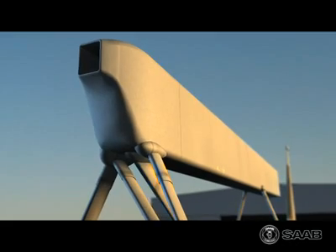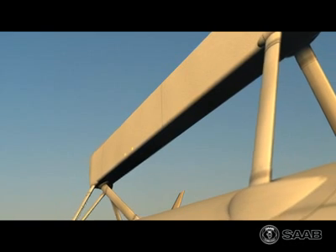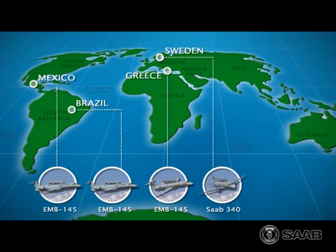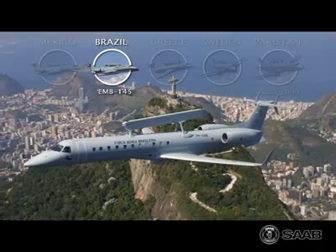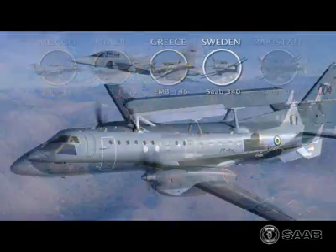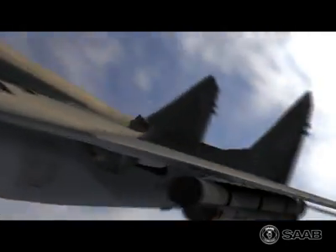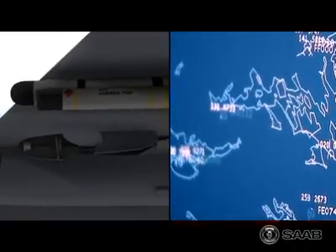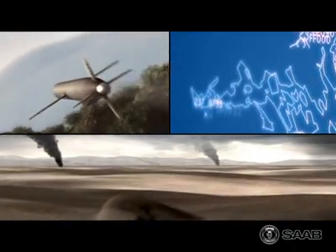The heart of the Saab ERIEYE surveillance system is the ERIEYE active phased array radar. It has continuously evolved over the last two decades and been in operational use for more than 10 years. It is extremely resistant to jamming and works extremely well in dense electronic warfare environments, with heavy radar clutter against targets at low altitudes.